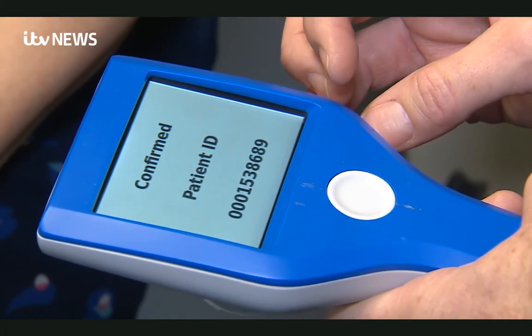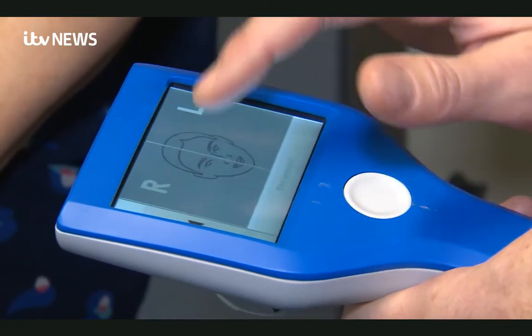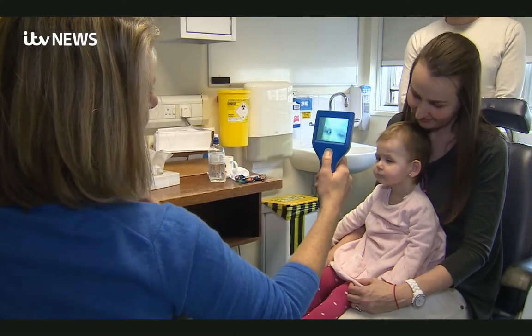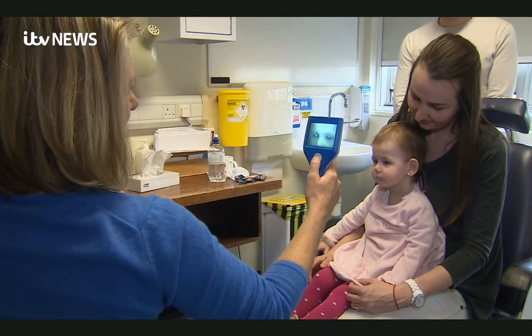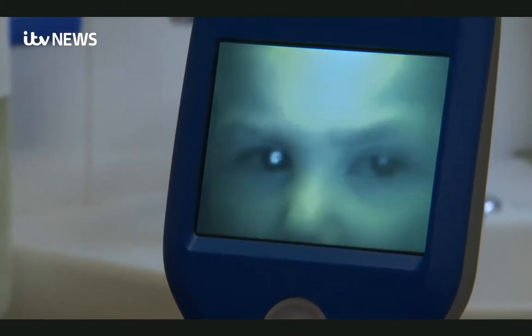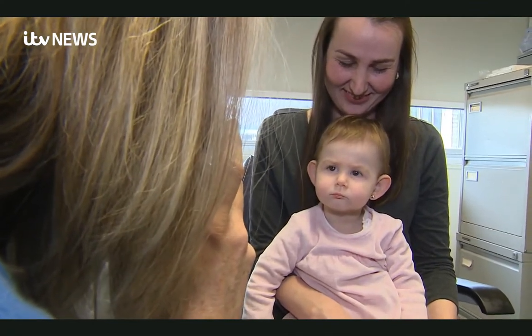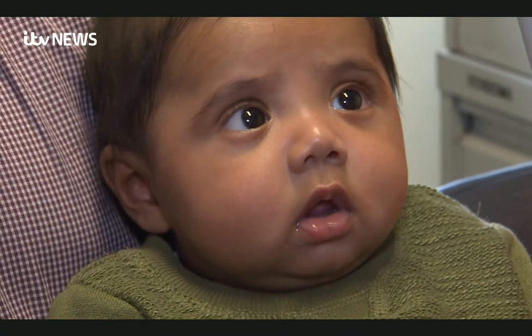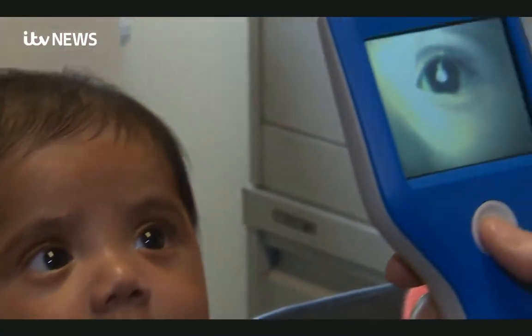Sixty neocams are currently being trialled in Africa, where cataracts remain a major problem. Louise Allen needs investment from industry if they are to become widely available. But what price a child's sight or a child's life? Matthew Hudson, ITV News, Addenbrooke's Hospital in Cambridge.